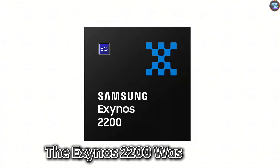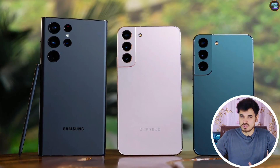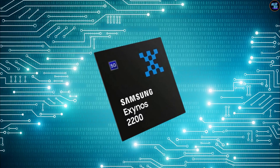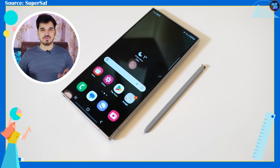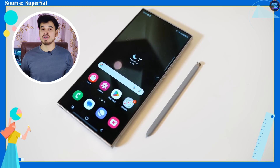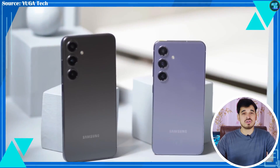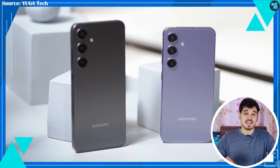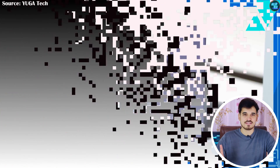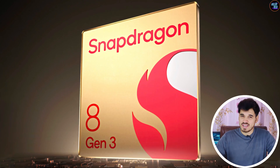Consequently, the Exynos 2200 was a flop, leading to confusion among users about which one to prefer. But this time, most flagship users won't face this issue, because Samsung launched the Galaxy S24 Ultra with only one variant — the Qualcomm Snapdragon 8 Gen 3 for Galaxy. However, Samsung also launched the Galaxy S24 standard and S24 Plus with two variants: one with the Exynos 2400 and the other with the Qualcomm Snapdragon 8 Gen 3 for Galaxy.